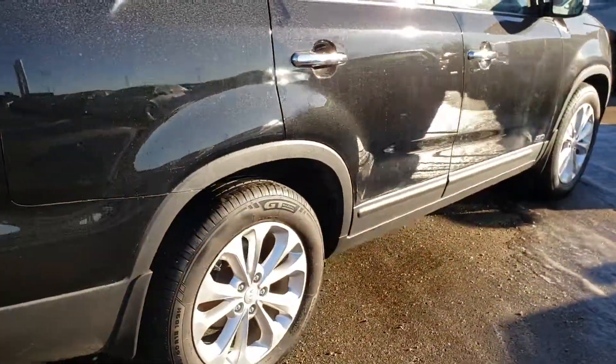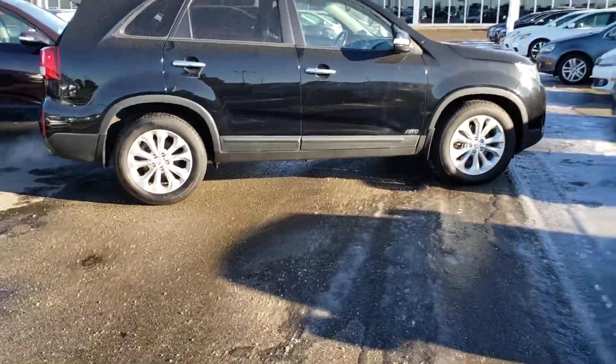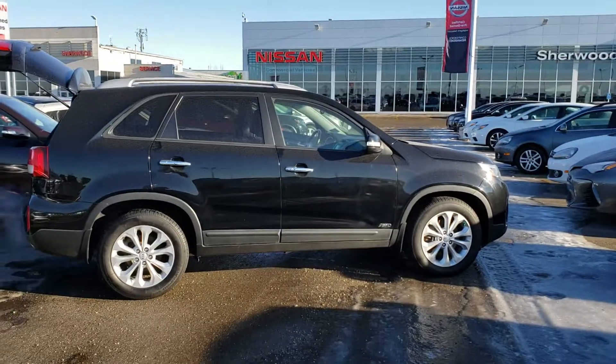So nice and clean. Let me know what you think and I'll send you some more information in the email as well. Thanks again, it's Harry from Sherwood Nissan. We're just located next to the Boston Pizza. Let me know if you have any questions.